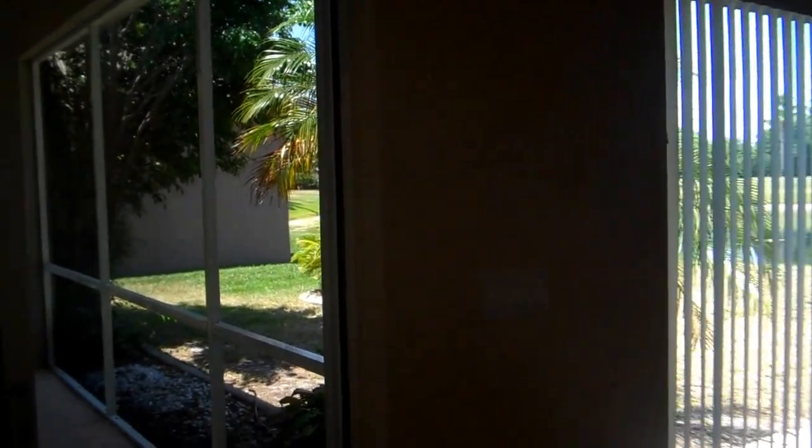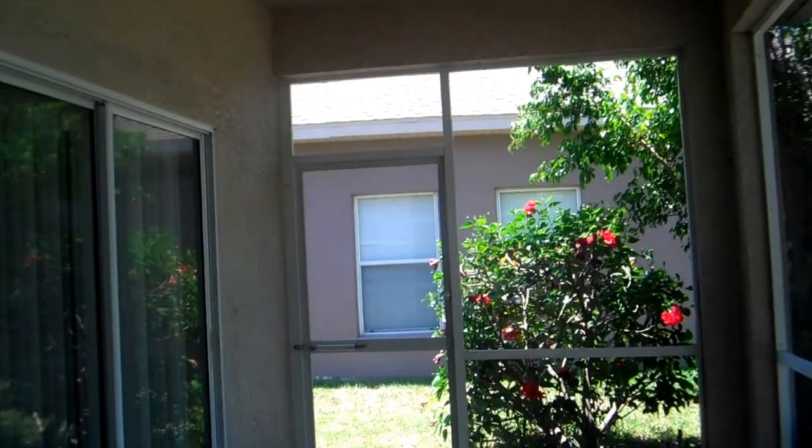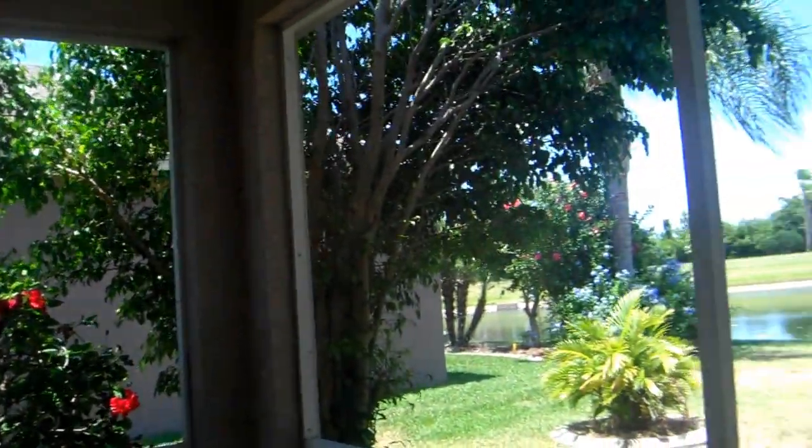There's a nice living room. I'm going to take you guys outside right now. It's a screened-in porch — there's a view.